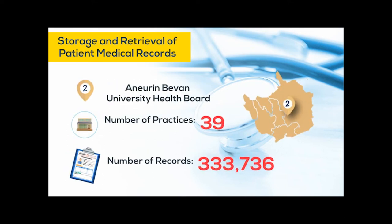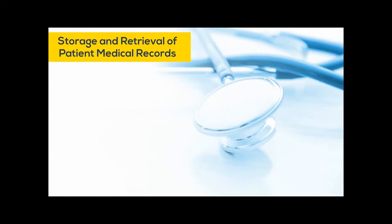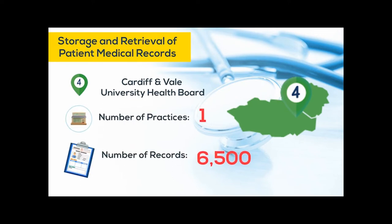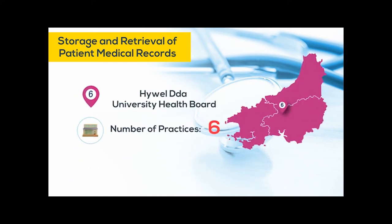Therefore, a further business case was developed, and with the aid of the Health Board capital to purchase roller racking, the intake of the Aneurin Bevan Health Board practice records commenced and is currently ongoing. In the background, the priority programme continues, with health boards across the principality showing increased interest in this programme.